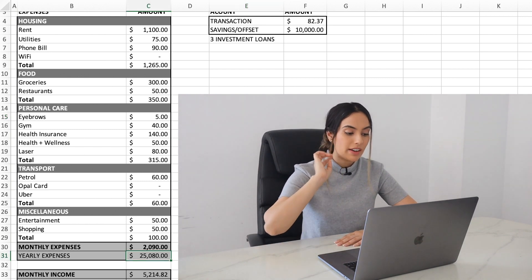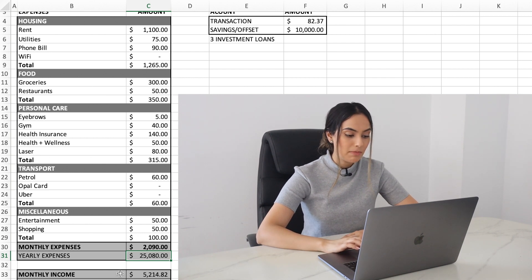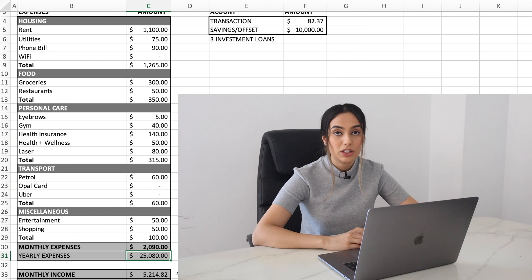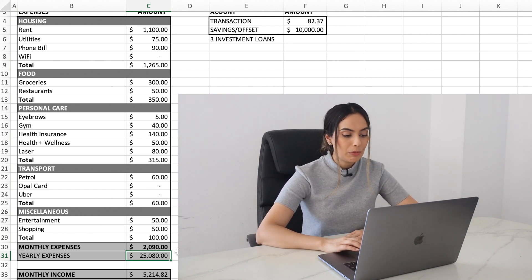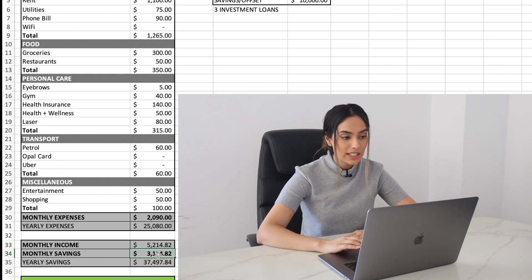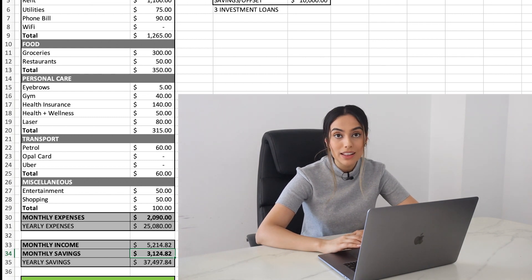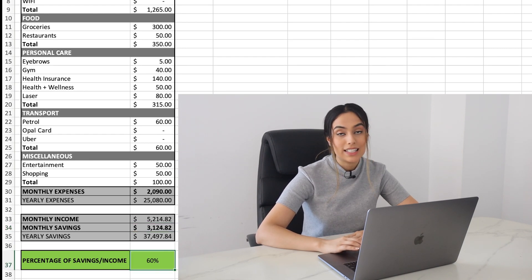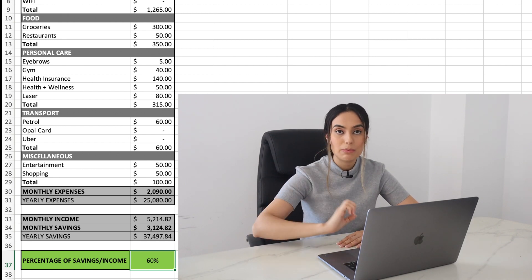My monthly expenses are about $2,090, which equates to $25,080 a year. My monthly income is $5,214.82 — this is after tax and after my HECS student loan payment has come out. The more you earn in Australia, the more HECS you pay back. So after subtracting monthly expenses from income, I'm left with $3,124.82 a month, meaning I should have about $37,000 to $38,000 at the end of the year. The percentage of savings over income equates to about 60%.